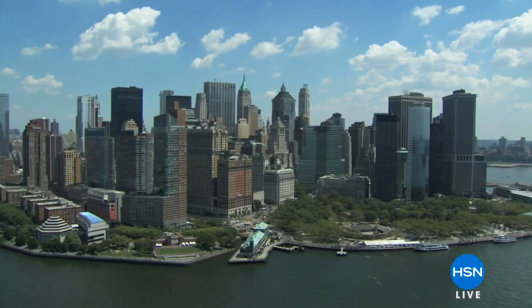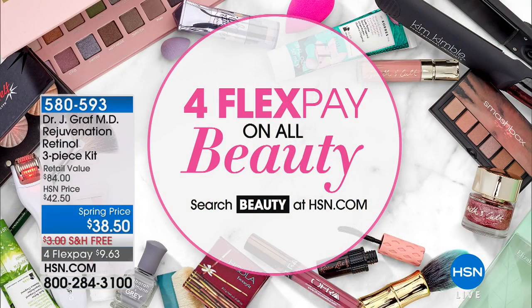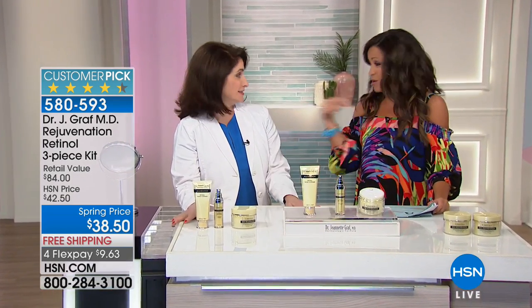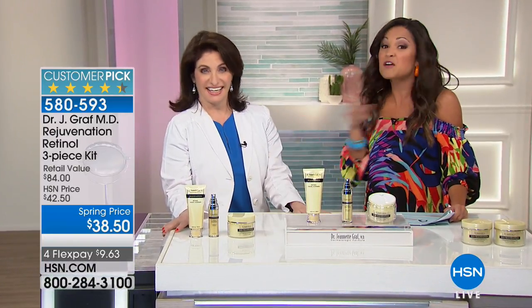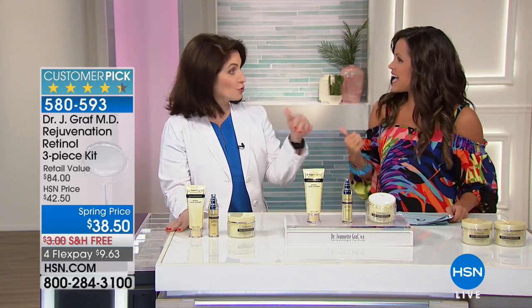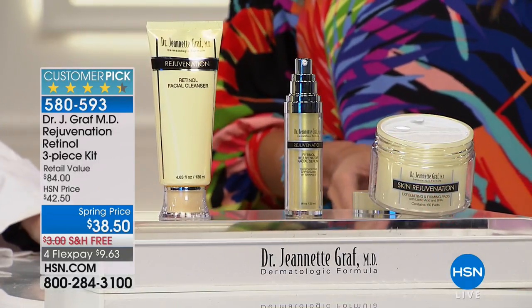When she's not busy lecturing at Mount Sinai or being published in prestigious journals, she's here — her first visit of the year, and we are so excited to have her. Everything you see in the show tonight will be on four flex payments with free shipping and handling. Dr. Graff, thank you for being here. If you have questions for the doctor, this is the time — it's a free consultation.